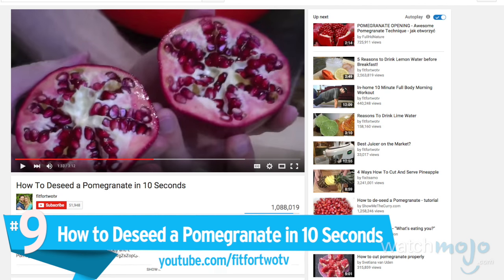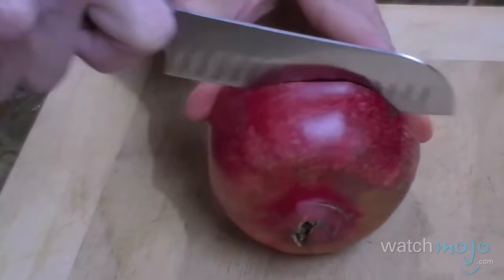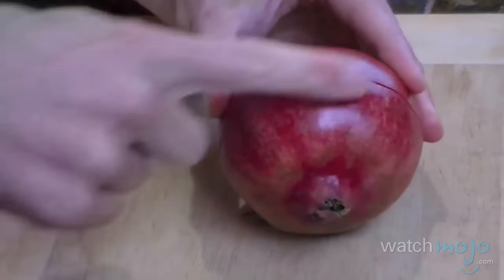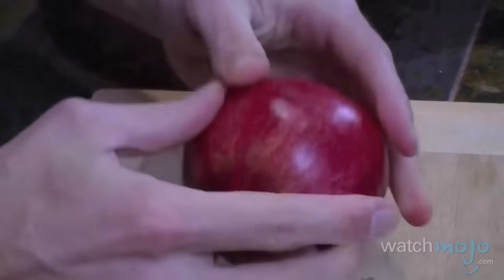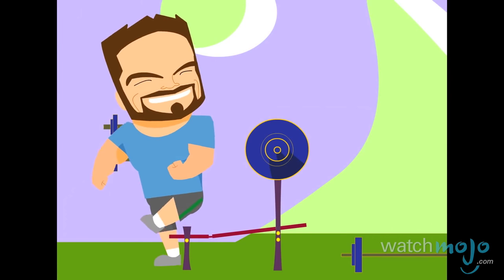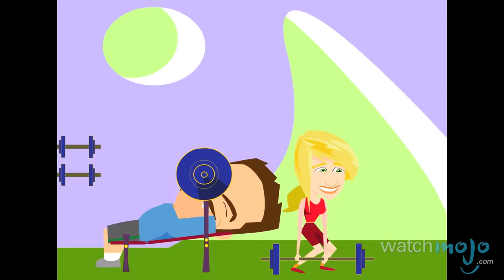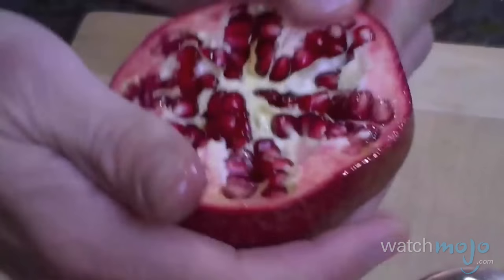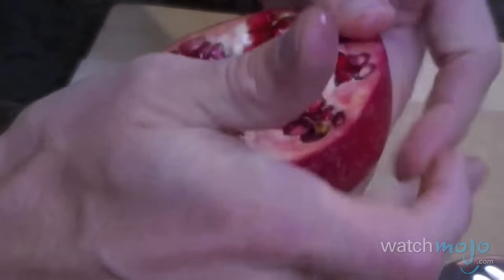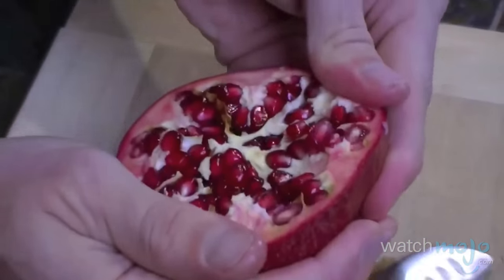Number 9: how to de-seed a pomegranate in 10 seconds. You're just kind of breaking the skin — you don't want to cut all the way through; you want to keep those pomegranate seeds intact. The pomegranate has been a pesky, hard-to-bother-with fruit for too long. As the husband and wife presenting duo on Fit for 2 TV tells us, the pomegranate is a great source of vitamin C and K, but it's also an almighty pain to prepare. The key is loosening the seeds up without digging in and getting really messy.